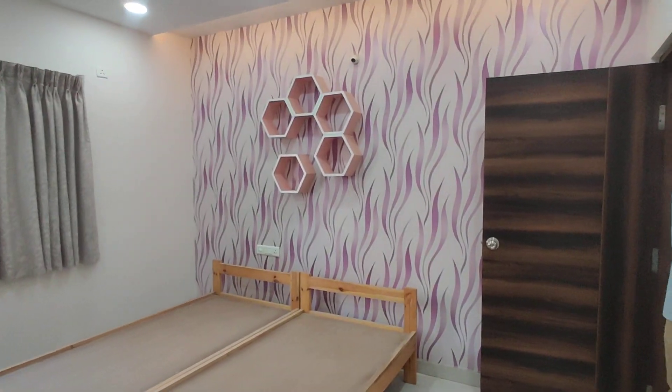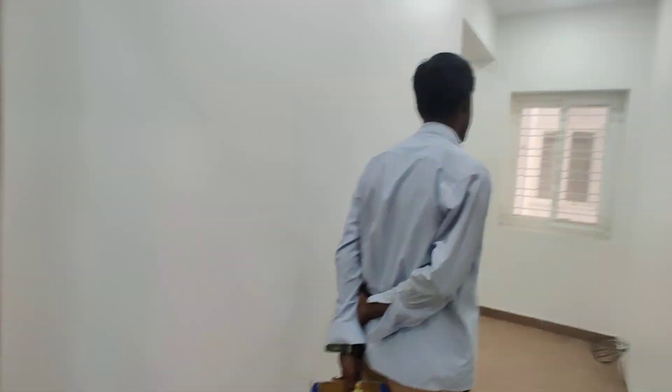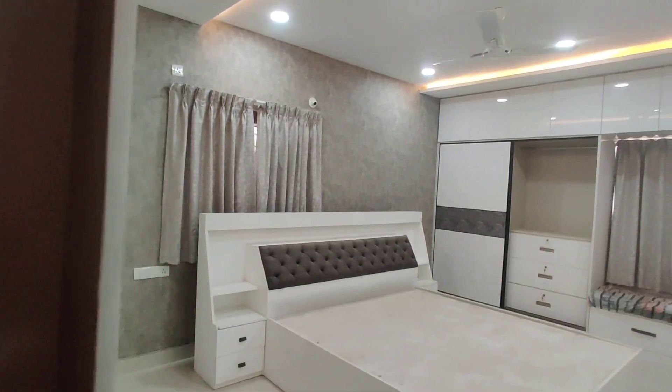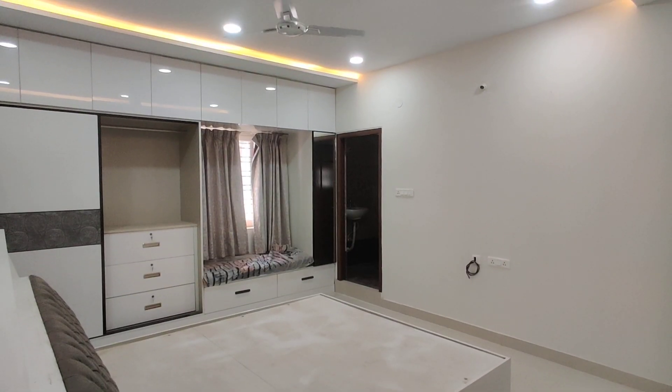And now we are moving to the parents bedroom. This will be your parents bedroom with attached washroom.